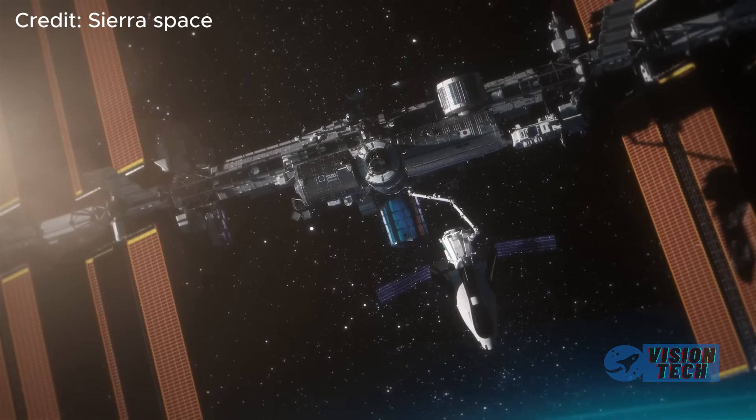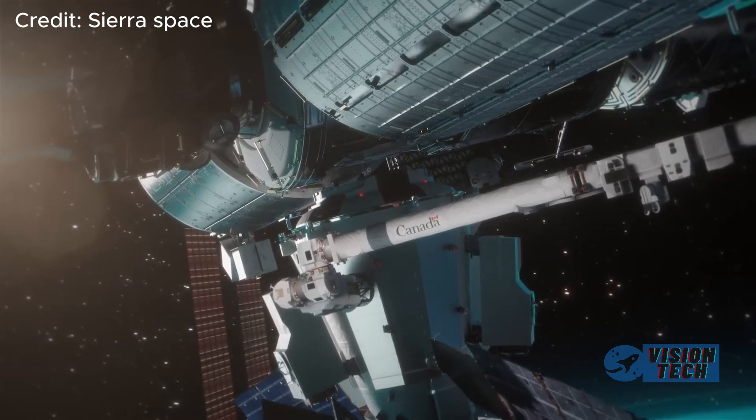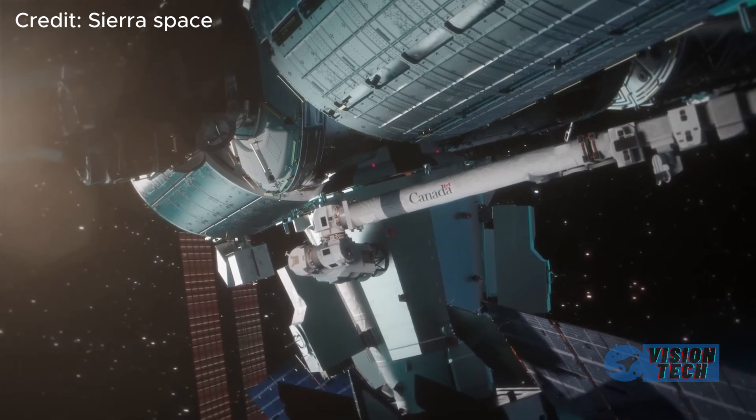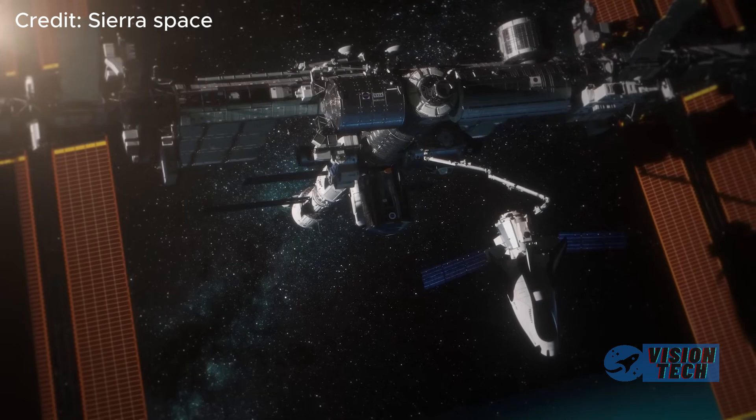Dream Chaser features a distinctive lifting body configuration reminiscent of a space shuttle. This aerodynamic design is crucial for efficient re-entry and runway landings.